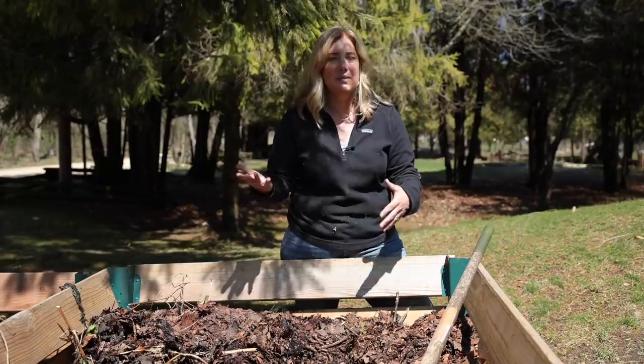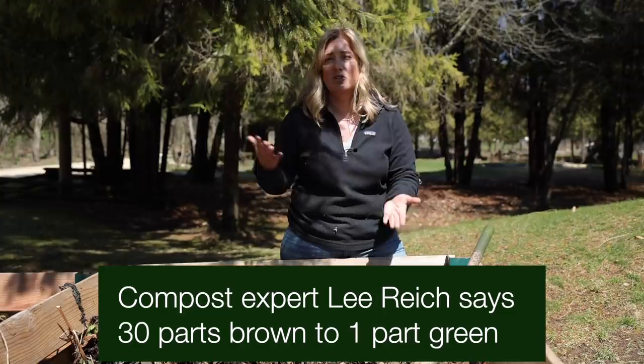There is a range people will tell you — sometimes you'll hear it's 10 to 1, sometimes 20 to 1 — but it's always more brown stuff to green stuff.